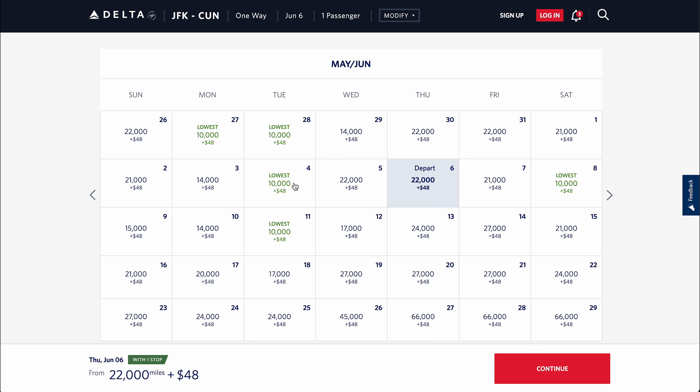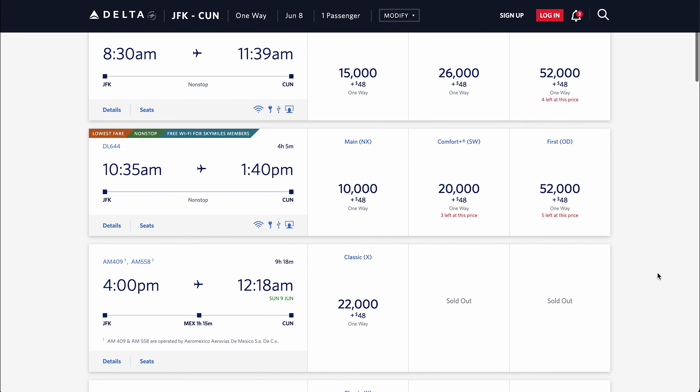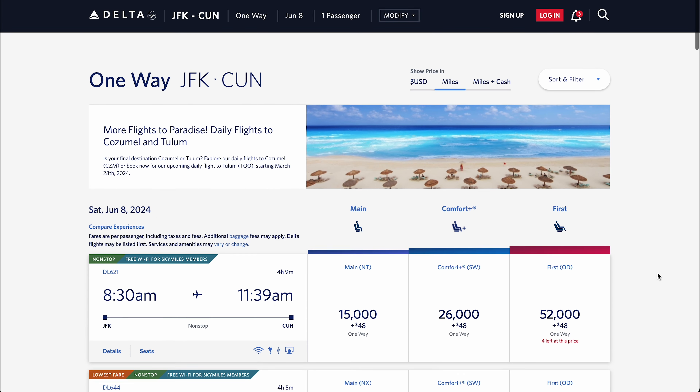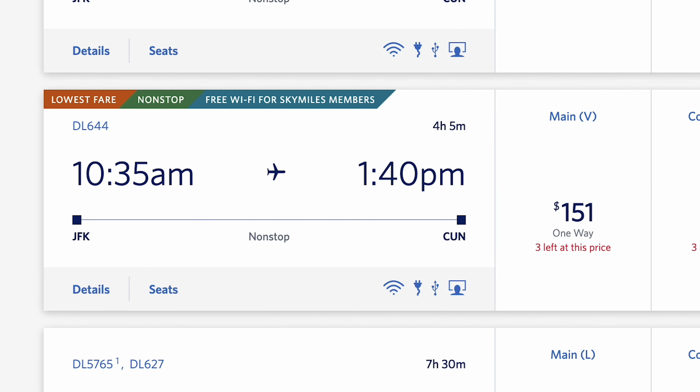We're searching for green points prices because these represent the cheapest points costs for the month we're searching. In this example of New York JFK to Cancun, we can book a ticket for 10,000 points and $48 in taxes and fees, compared to the cash price which would usually be $151, so we'd save around $100 per ticket.